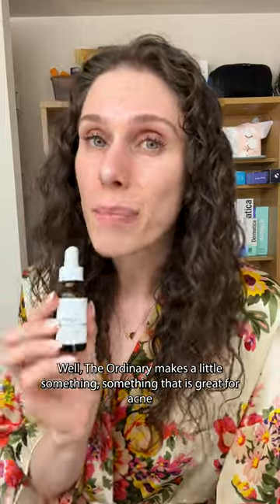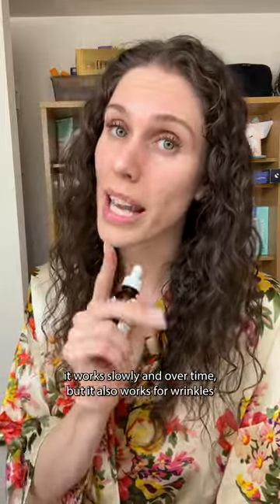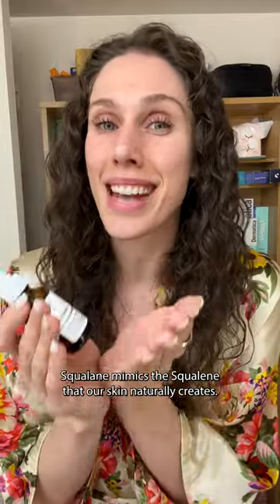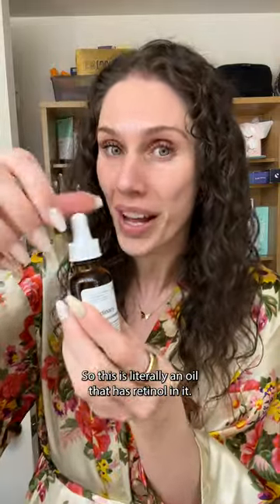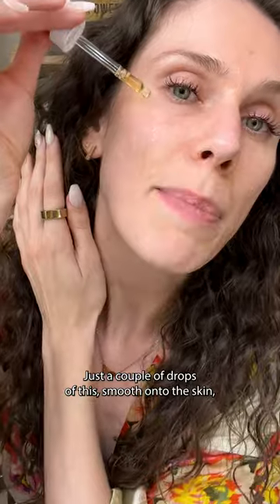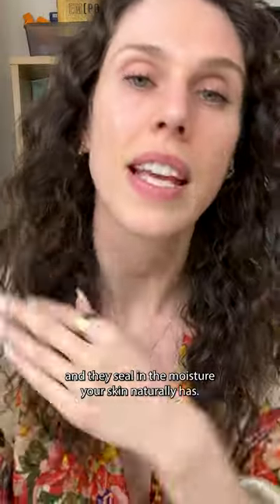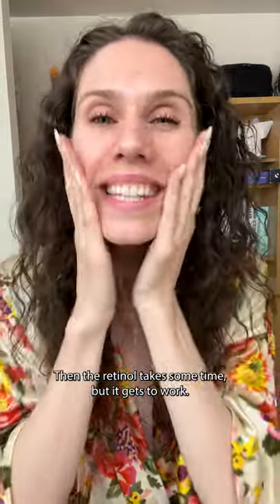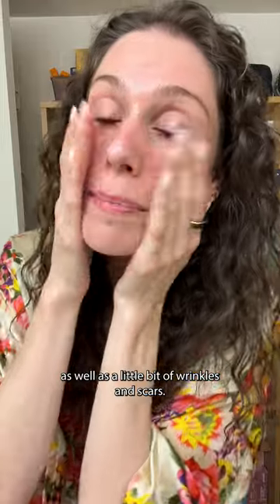The Ordinary makes something that is great for acne. It works slowly and over time, but it also works for wrinkles, and it doesn't dry the skin out. This is the retinol and squalane oil, and this is fantastic. Squalane mimics the squalene that our skin naturally creates, so this is literally an oil that has retinol in it. Just a couple drops smoothed onto the skin seal in the moisture your skin naturally has. Then the retinol gets to work helping your skin cells turn over and helping to get rid of blemishes, as well as wrinkles and scars.